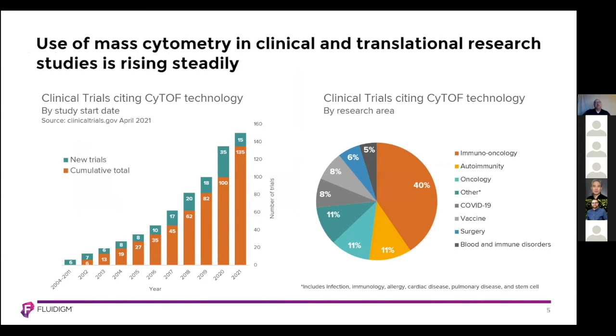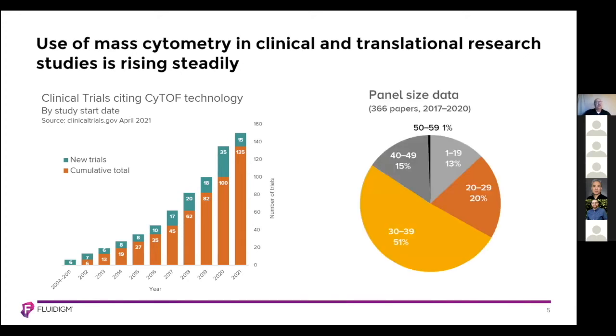The use of mass cytometry in clinical and translational research studies is rising steadily. Clinical trials citing CyTOF technology by start date — as represented by the graph on the left — show that in 2021 we had over 150 trials to date. Clinical trials by research area show that immuno-oncology, autoimmunity, and oncology are the top applications for the technology. When looking at panel size, most panels are 30 markers plus, with 15% of them in the 40 to 49 marker range, demonstrating that people leverage the full bandwidth of the CyTOF system.